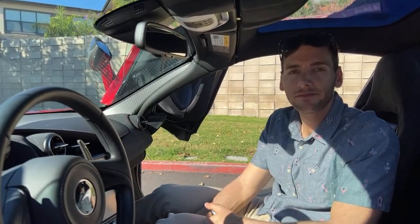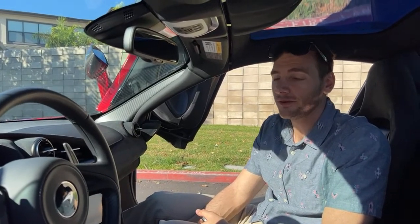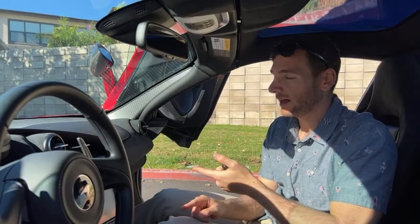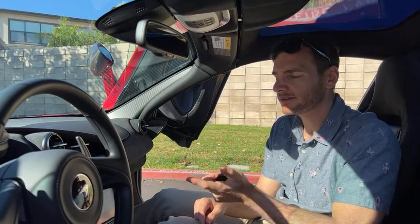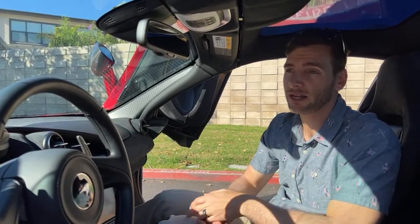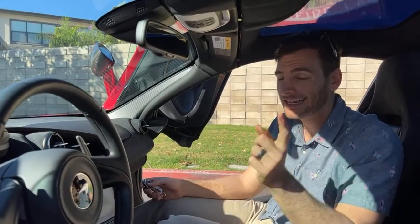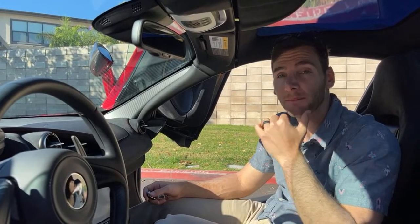Lamborghini Huracan or this — got to wait for my POV drive review. But spec-wise: the Huracan Evo Spider is around $280k versus $315k for this, so this is a fair bit more. It makes more power though — 710 horsepower versus 640 in the Huracan Evo Spider. 0-60 is quicker at 2.8 seconds versus 2.1 seconds faster than the Huracan on top speed — 212 mph with the roof up versus about 202 for the Huracan Spider.